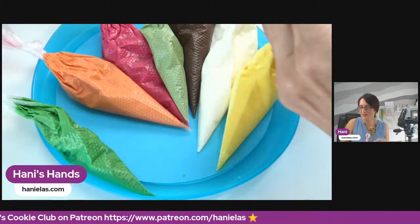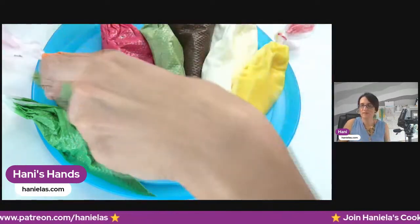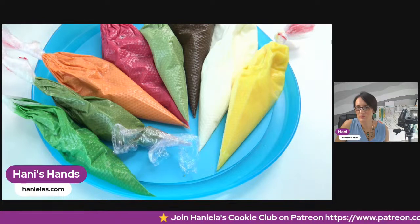Today I'll also be using a PME tip 1.5 — a very nice tip, I love using it. Now we can get started. I'll be using a plaque-shaped cookie cutter. If you are new to the livestream, welcome, welcome — I'm so happy you are here.